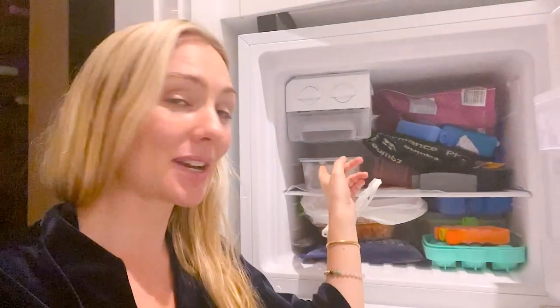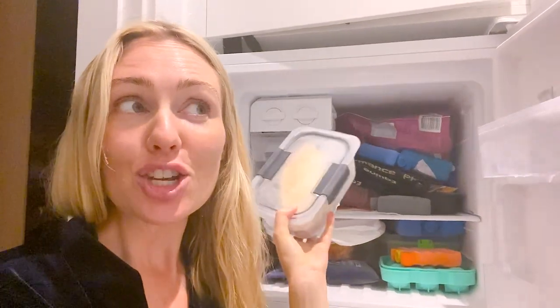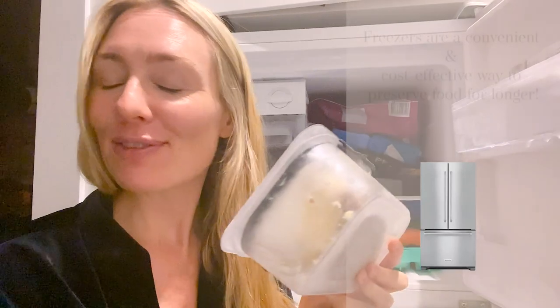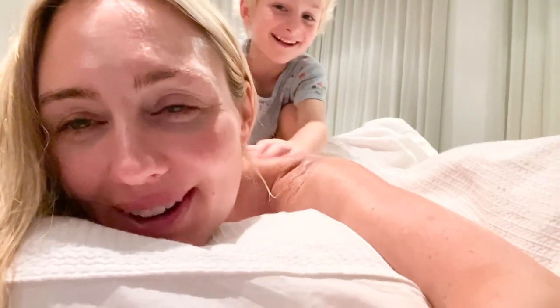One of the best things about clearing out your freezer is discovering that at the very back is the world's best homemade cheesecake, made by your incredible neighbors, that you had completely forgotten about. I'm so happy right now — I'm going to eat this with a spoon in bed!